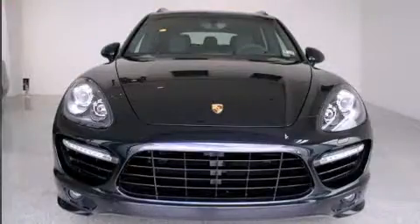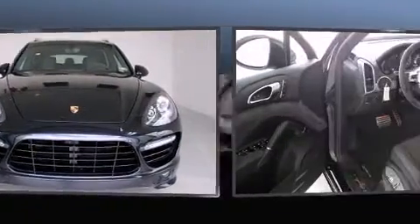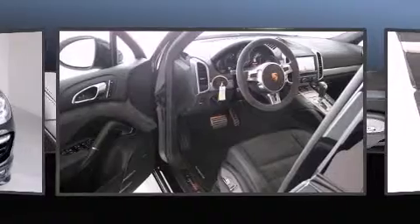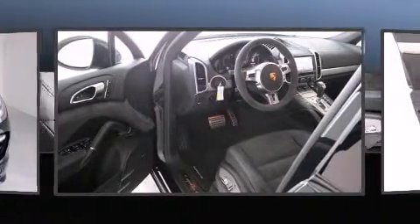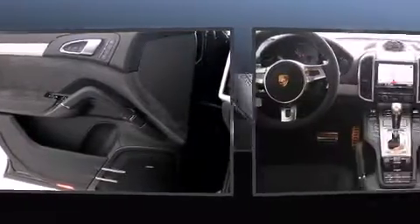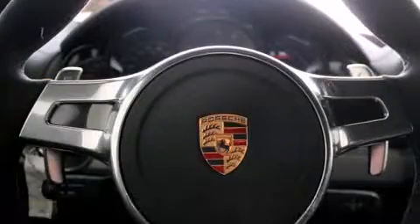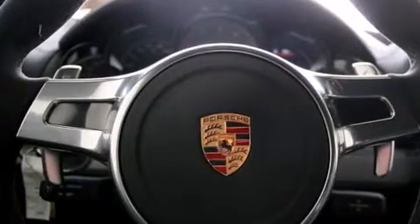Porsche prioritized practicality, efficiency, and style by including leather upholstery, variably intermittent wipers, an outside temperature display, a power rear cargo door, and power windows with high-intensity discharge headlights illuminating your path — you'll always appreciate maximum visibility.